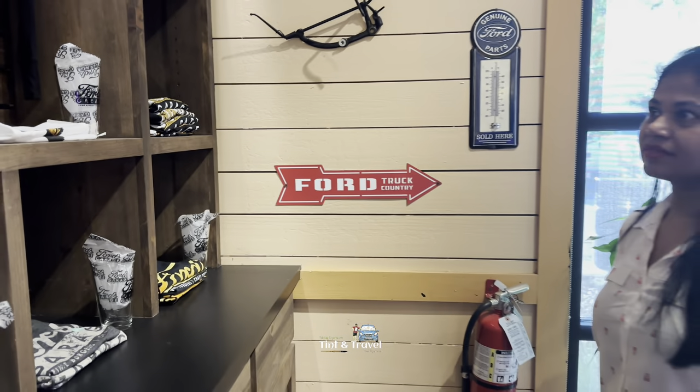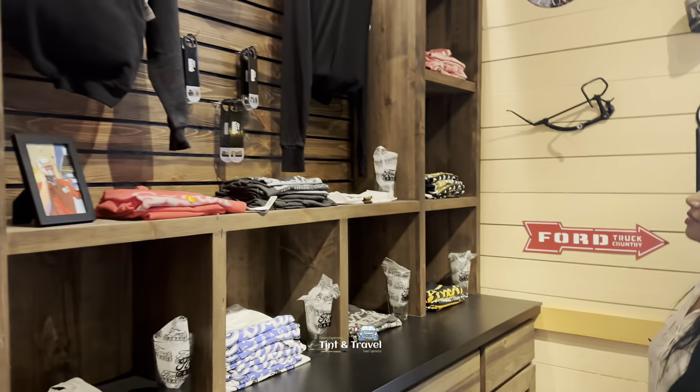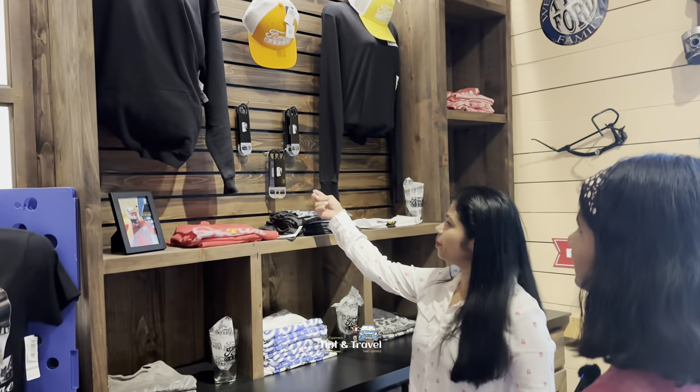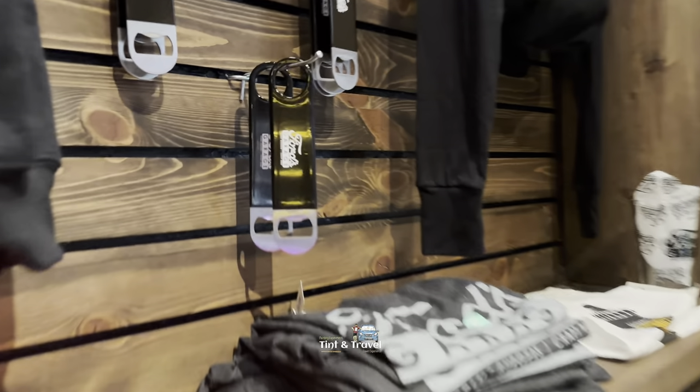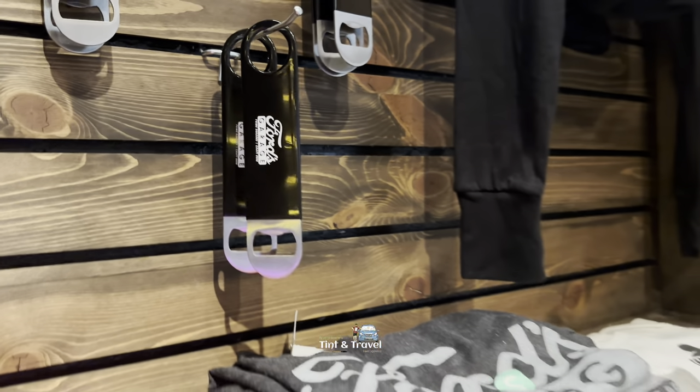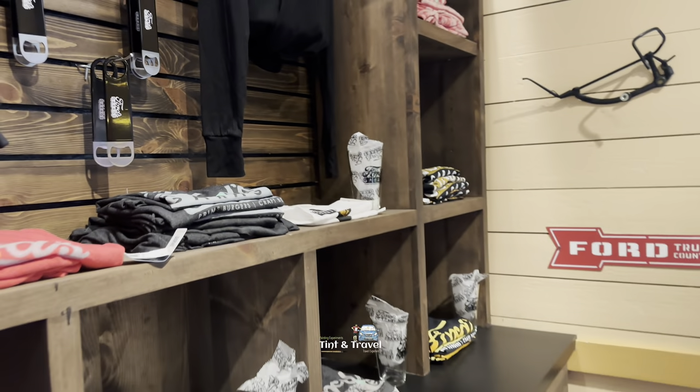Some goodies also here — T-shirts, caps, openers. Oh, what is that? An opener. A cap — I think a nice one.